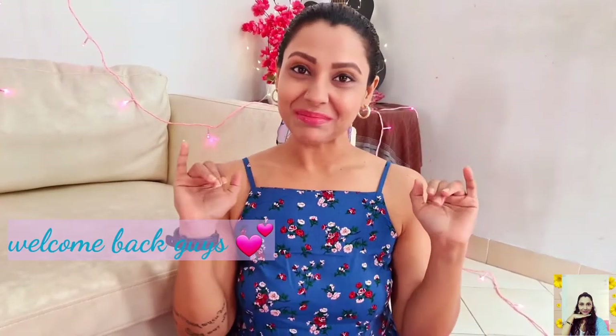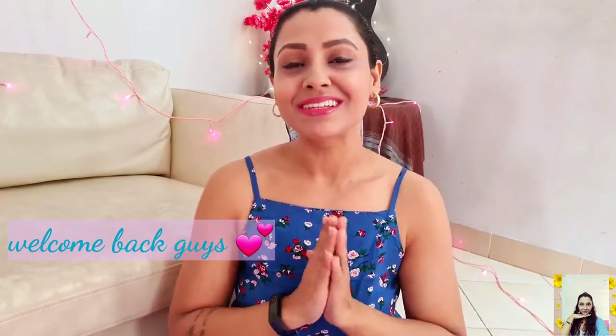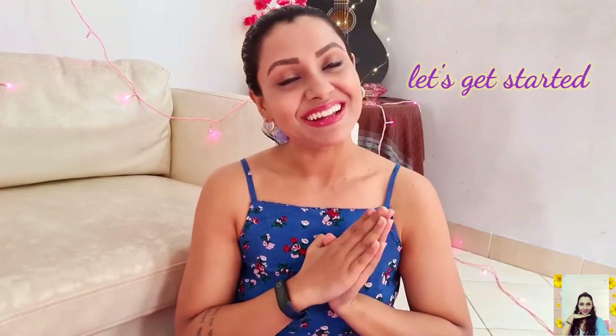Hi guys, this is Tanu and welcome back to my channel. Today I'm back with another Flipkart haul, and this is the time when we get crazy deals on any online store we like to shop from. I decided to pick some pieces from Flipkart, and trust me I bought all of these on a huge discount. I'll love to share my clothes reviews and all the crazy discounts I've grabbed. So without further ado, let's get started.